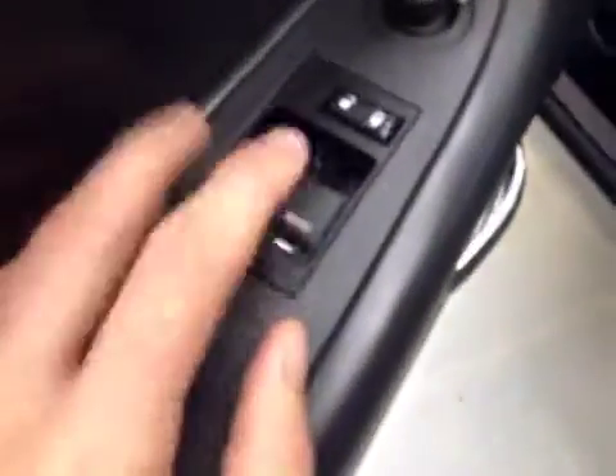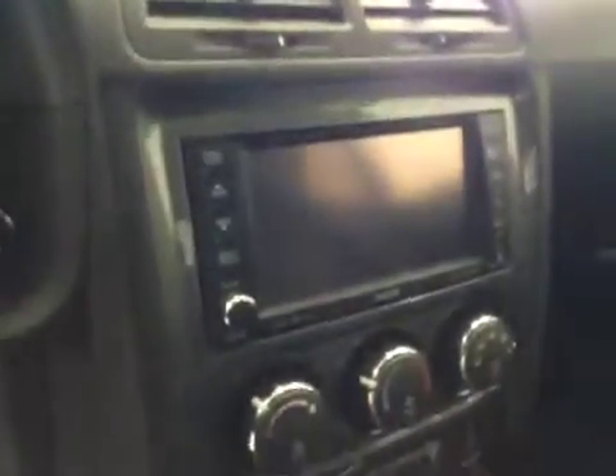Take a look at the interior. You've got your window switches, door locks, mirror control, your headlight control, steering wheel controls for the cruise as well as radio, AM FM stereo with CD player.